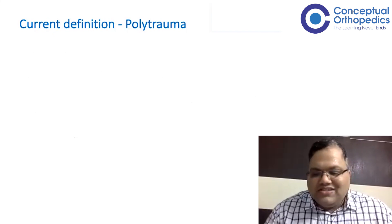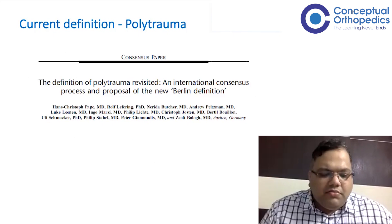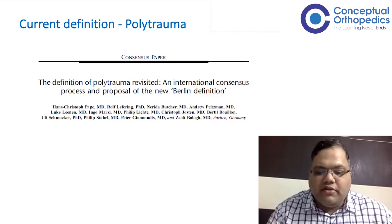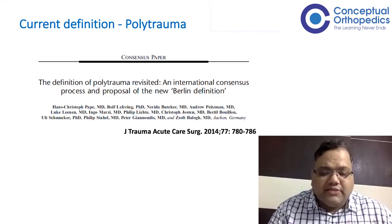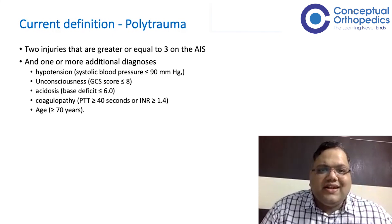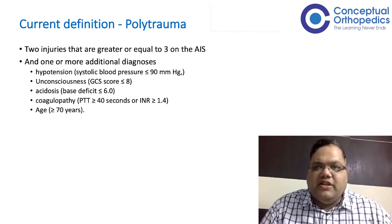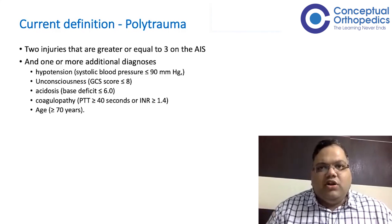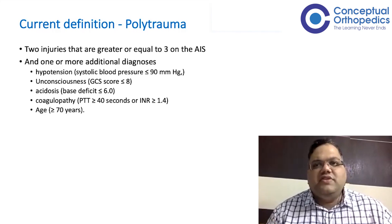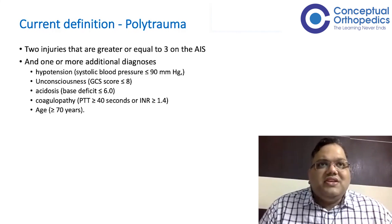So what is the current definition of polytrauma? This consensus paper, published in 2014 and agreed upon by leading trauma surgeons worldwide, provides a simple working definition: two or more injuries each scoring greater than or equal to three on the AIS scale, anywhere in the body. Importantly, the current definition does not require bone involvement — unlike all previous definitions which mandated a bone injury. A patient with a head injury and chest injury meeting these parameters can very well be classified as polytrauma.